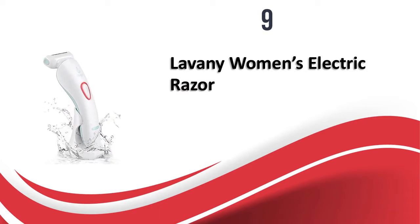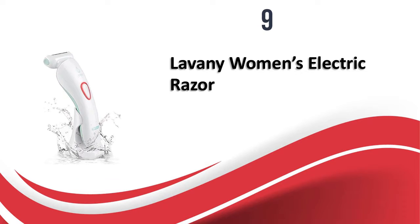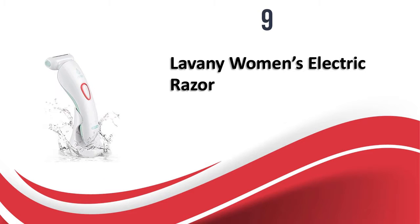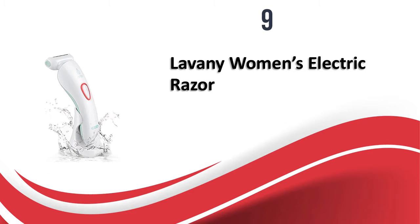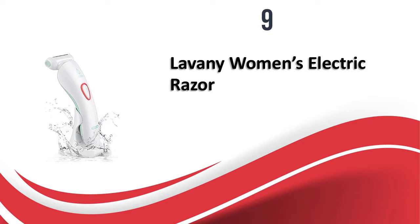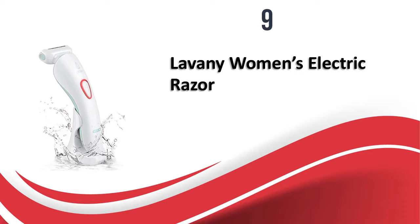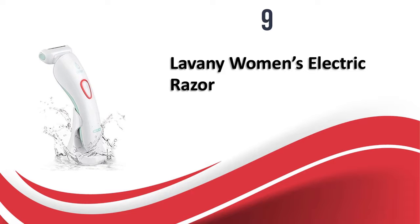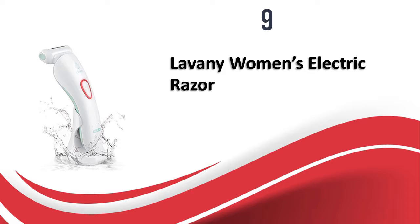At number 9, the Lavany Women's Electric Razor. If you are looking for a good quality women's electric razor with excellent battery life, the Lavany Razor is a good option. It comes with a sharp shaving head with a 3-in-1 design, providing a close and smooth shave with its multiflex design featuring straight and curved blades. It can be charged in two modes and used for wet and dry shaving, and the built-in illumination light makes it easy to shave smaller hair.